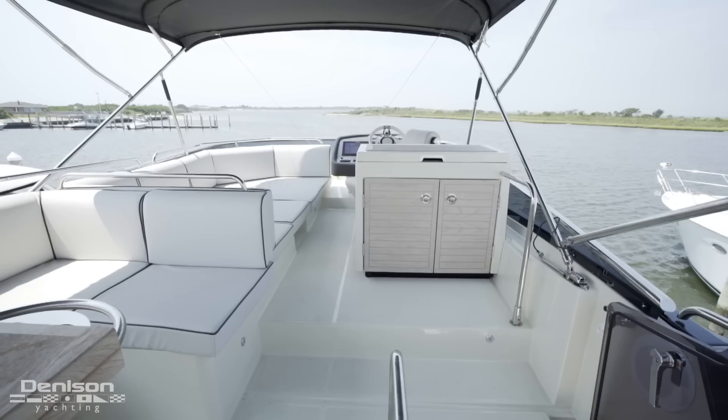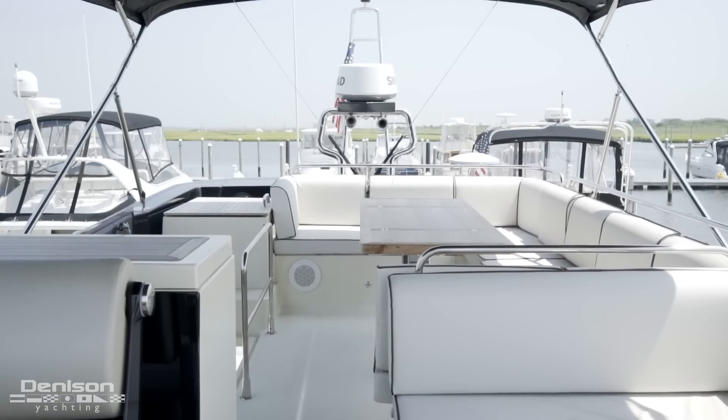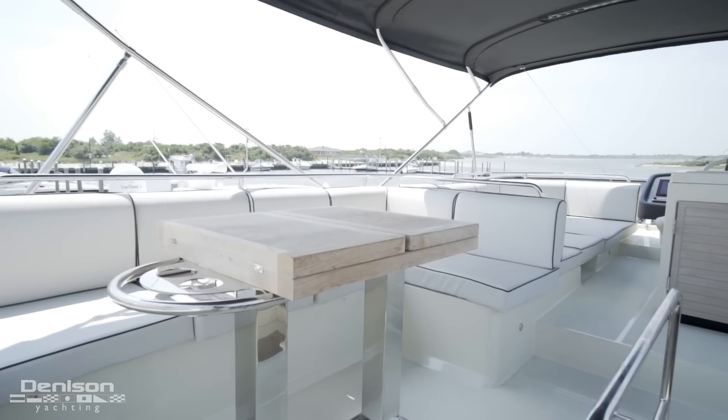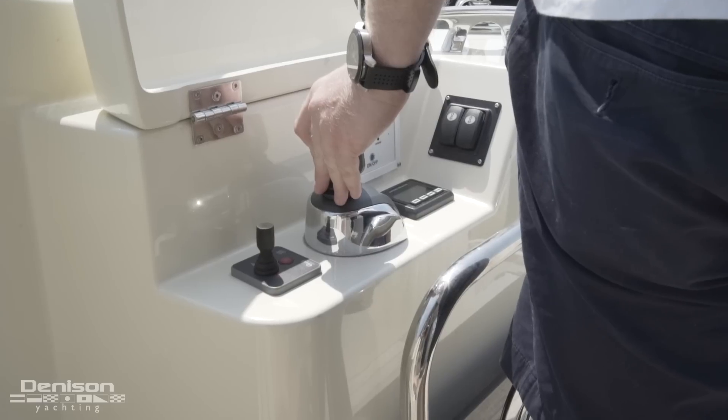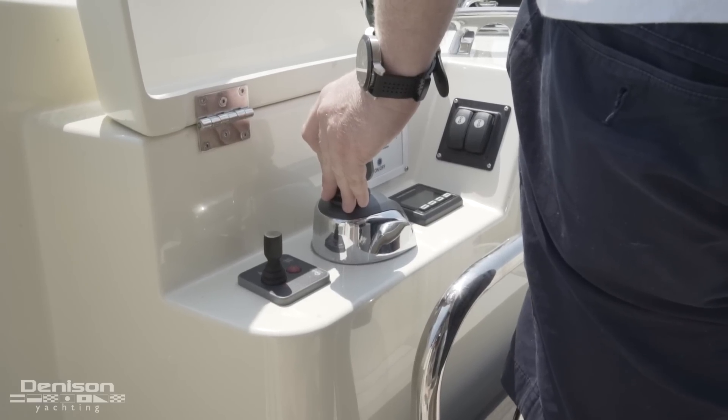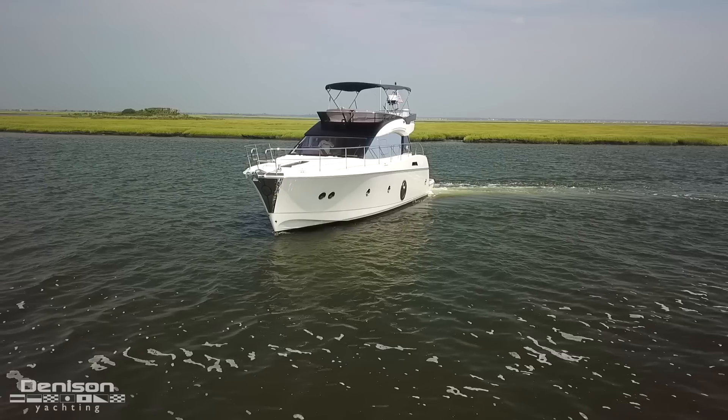Number two is her massive Flybridge. I have seen 10 people aboard Karen Lynn, all seated safely and comfortably on the Flybridge. And last, but certainly not least, the aft docking station. As a former captain, I can assure you, this makes docking a breeze. It also gives the owner the ability to dock a 50-foot boat single-handed.